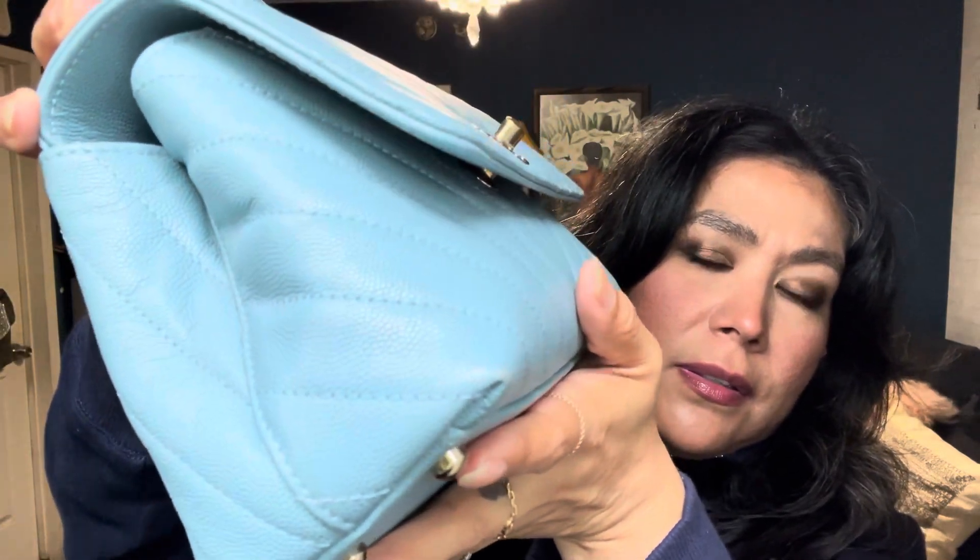There's maybe a slight discoloration — I'm not sure if it's the light — maybe here in the corner. Very, very light. But it's meant to be worn. I love it. I would say slight corner wear, but still so beautiful. It's just a delicious leather.